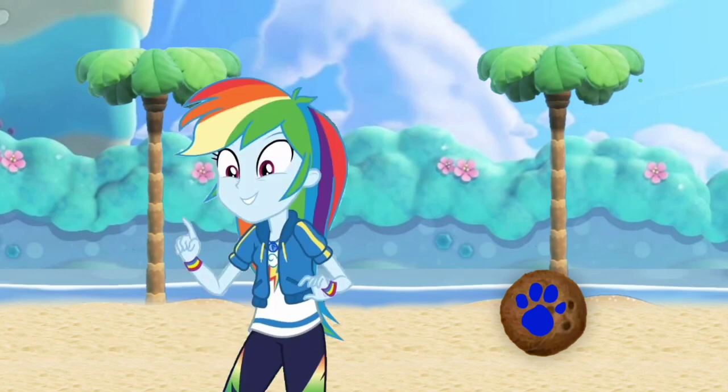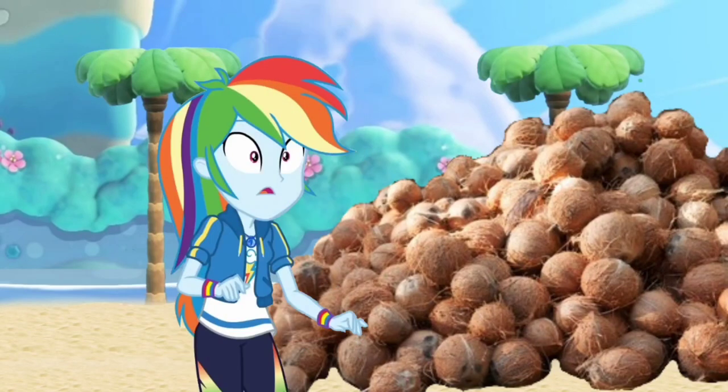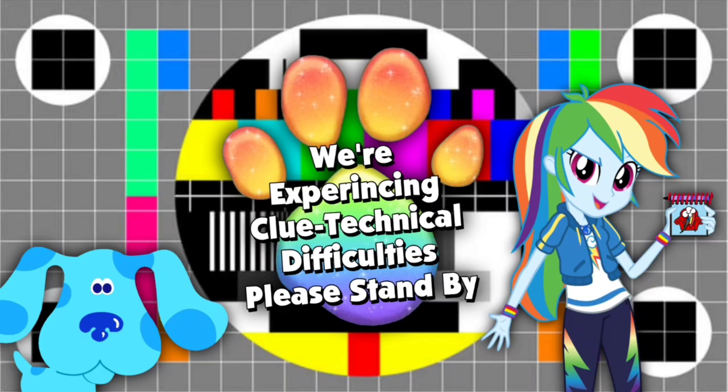You know what we need? Our handy dandy! Whoa! That's a lot of coconuts! We're sorry about that, ladies and gentlemen! We're experiencing some clue technical difficulties! Please stand by!